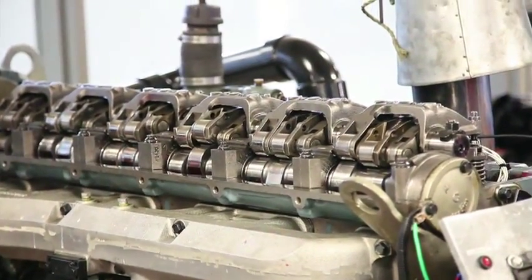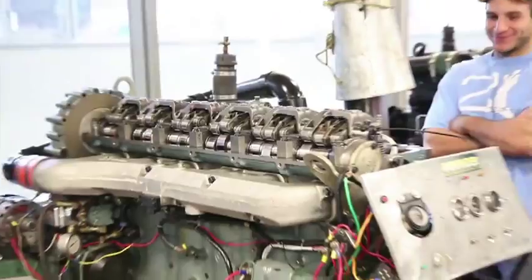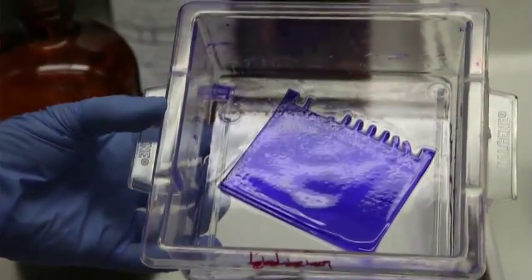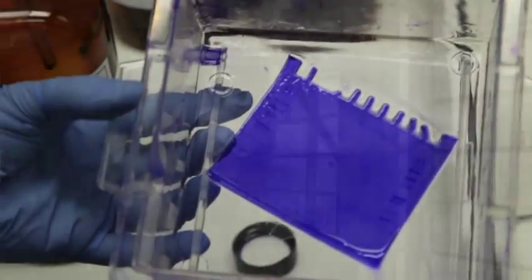We do have instructors from both Mohawk and McMaster teaching in the program, but wherever possible we bring experts in from industry to teach specific courses. The students love having that real-world experience brought into the classroom because it helps them relate to why they're learning what they're learning.